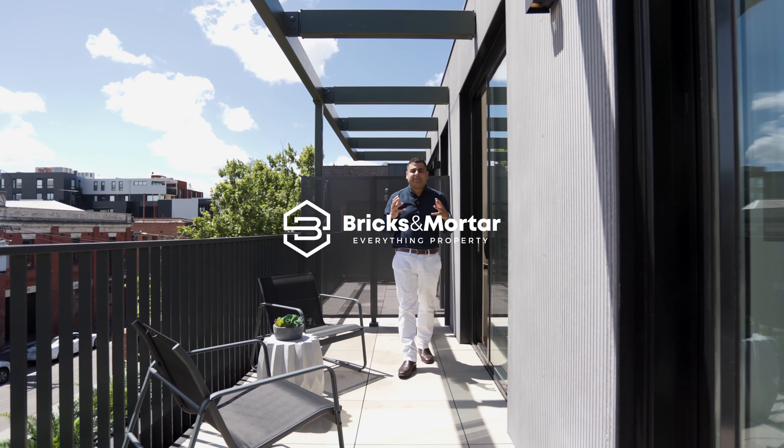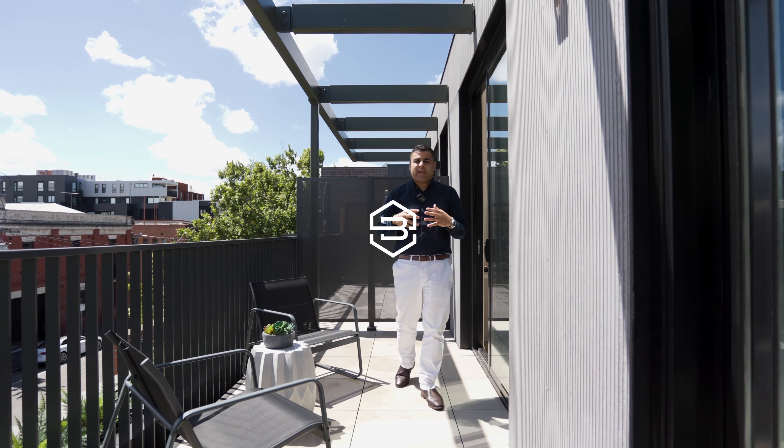Exceptional living in the heart of Fitzroy. Imagine living the convenient, well-connected lifestyle you've always dreamt of. Welcome to Townhouse 3, 2-20 Kerr Street in Fitzroy. Let's take a look inside.